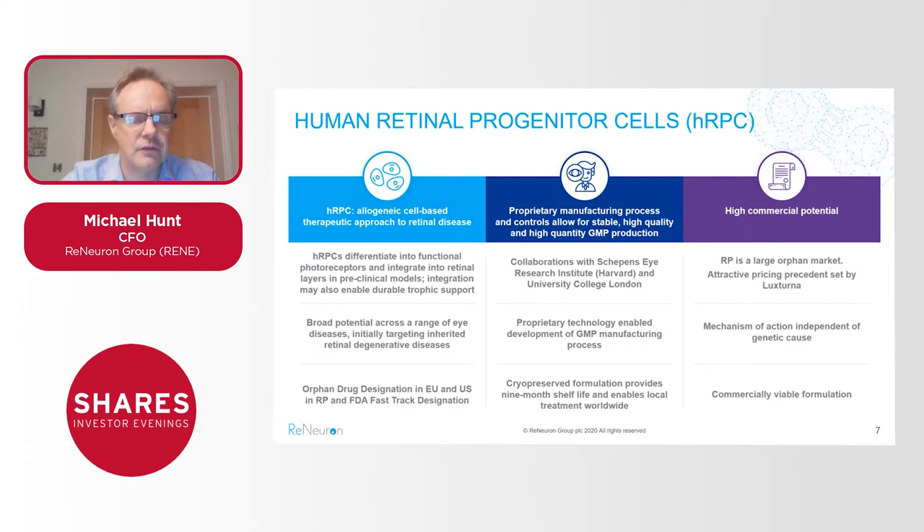This can either arrest sight deterioration in patients or even improve sight in the patients we're treating. We know HRPCs also have therapeutic potential beyond retinitis pigmentosa in a range of other blindness-causing diseases. Our program has orphan drug designation in Europe and the US and fast track designation from the FDA, which confers advantages in speed of clinical development and market exclusivity. We've also worked with academic institutions in the US and UK to optimize manufacturing, scale, characterize, and cryo-preserve these cells for a long shelf life and ease of use.